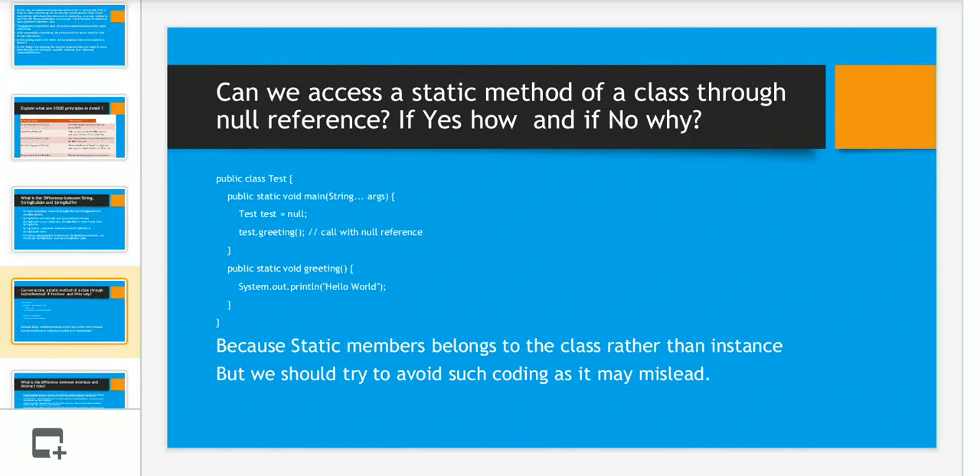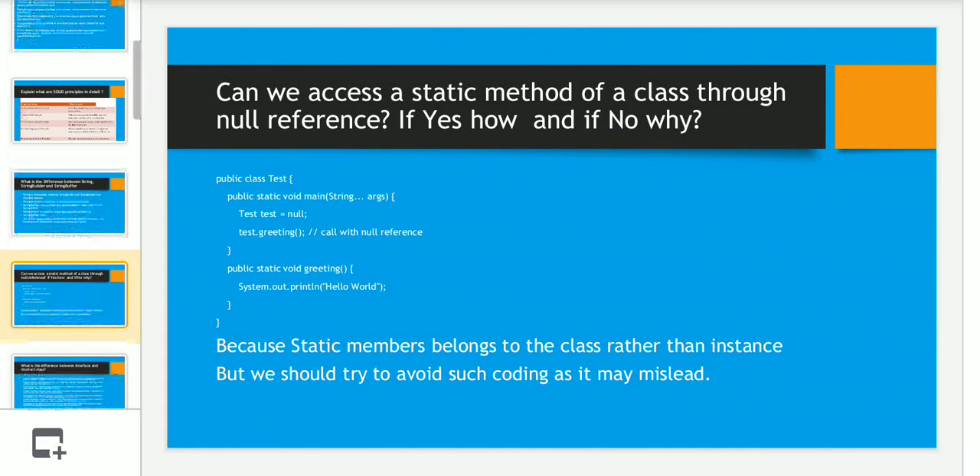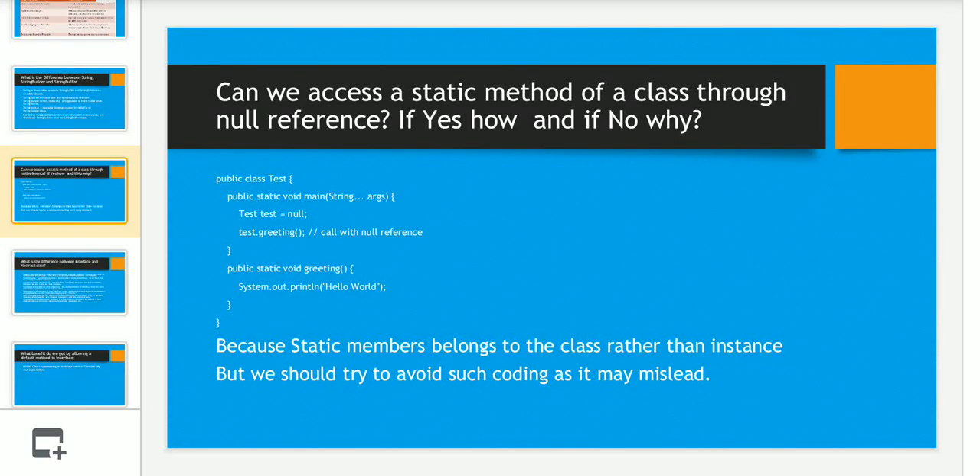The next question was: can we access a static method of a class through a null reference, and if yes, how? The answer is yes — we can access a static method using a null reference because static members belong to the class rather than to an instance. However, we should avoid such coding as it may mislead someone reading the code. I have provided a short code example on the slide.